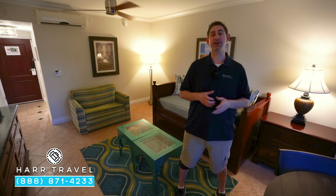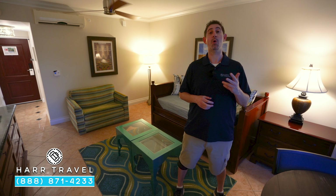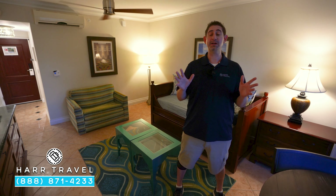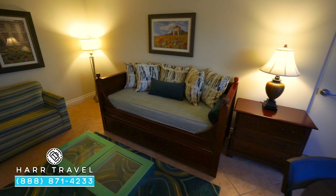I'm about to tour a concierge family suite. This particular one comes in a one-bedroom, two-bedroom, or three-bedroom variety, and we're going to cover all of that in full explanation here in this video. Let me show you what this is all about.